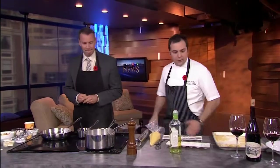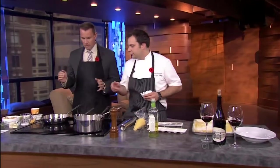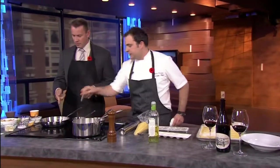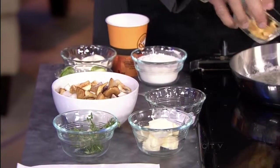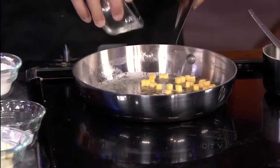What are we making today? We're going to make a butternut squash ravioli. Some of the ingredients are prepared ahead of time. We'll get you to start with some of the garnish — diced butternut squash into the pan. In the pan we have butter and some grapeseed oil.